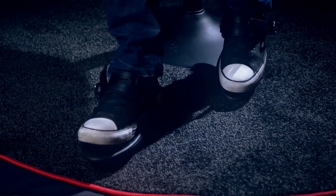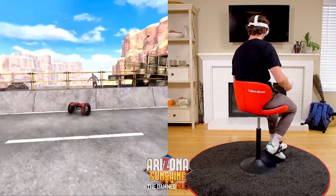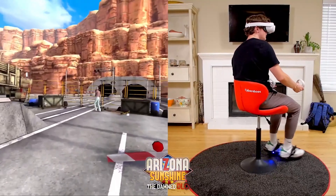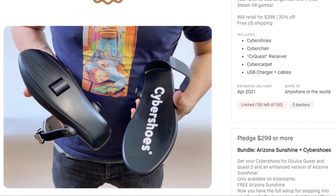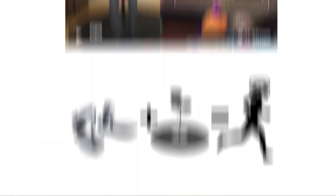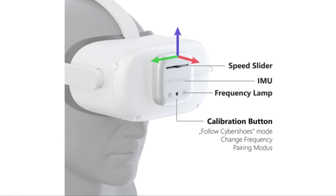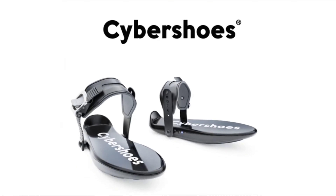Two: the chair would need to swivel to get the most natural turning. And three: the experience would need to cater for a height adjustment, else you'd be running around at the height of a 10-year-old in the virtual space. Game developers will also need to add support for the shoes in their games, so compatibility may be a bit of a problem at the moment. But at the same time it does offer a cheaper alternative to the more expensive omnidirectional treadmills. Take a look at the link in the description to decide for yourself.